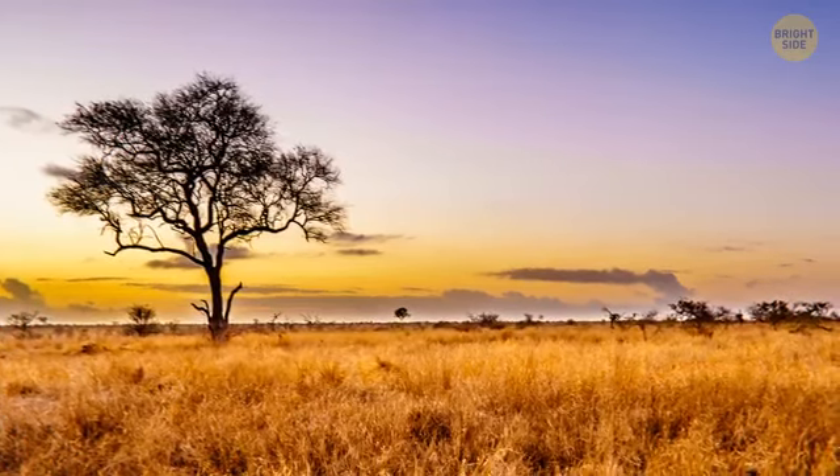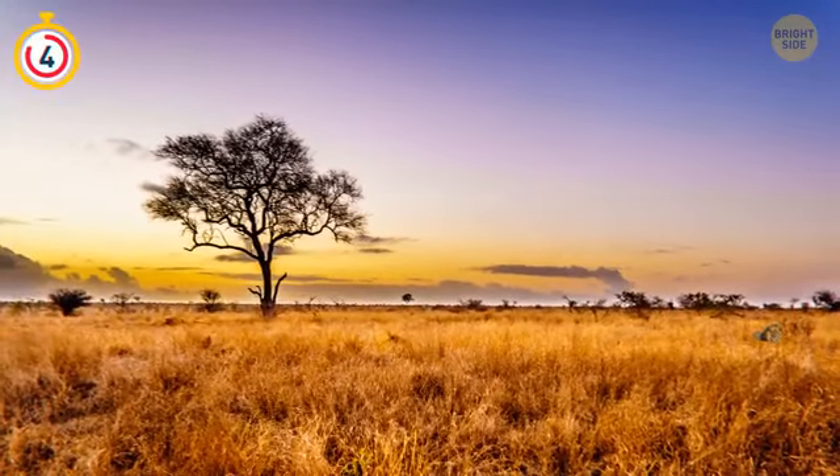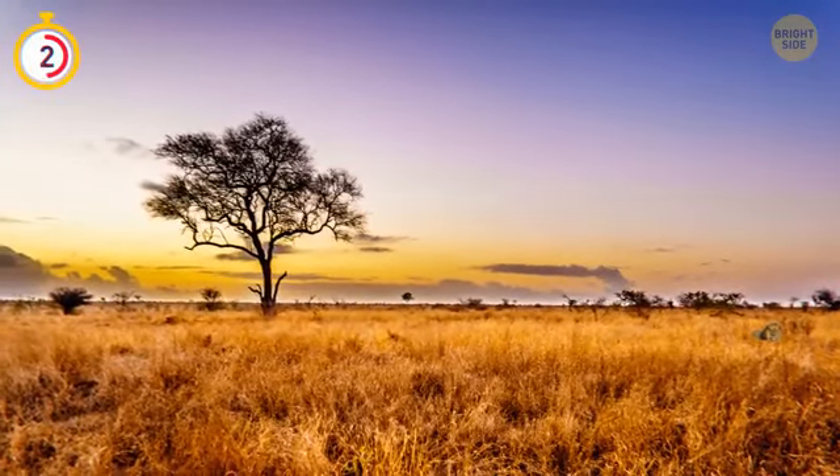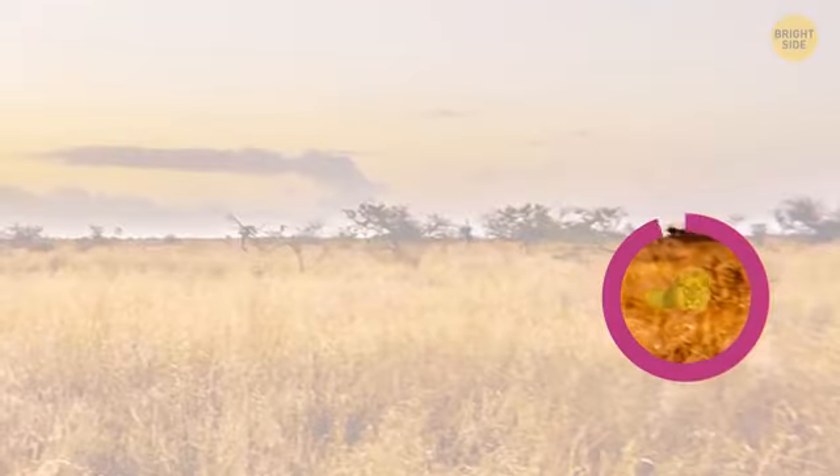A lion is running free and wild somewhere here. Can you spot it? Yay! I knew it was there.